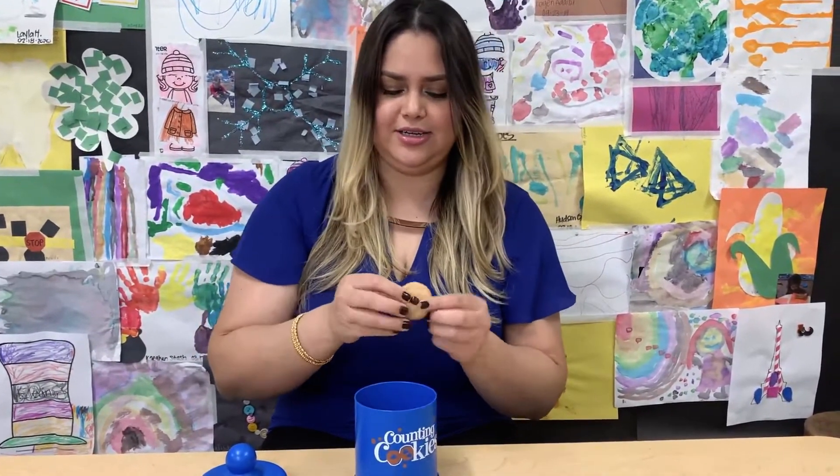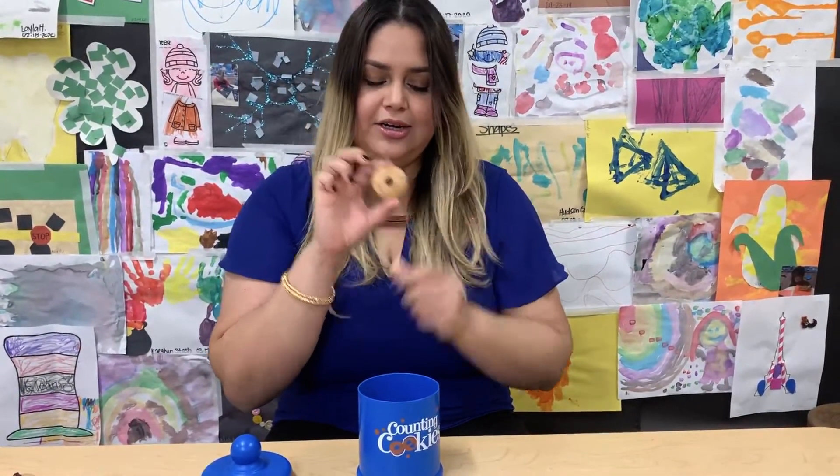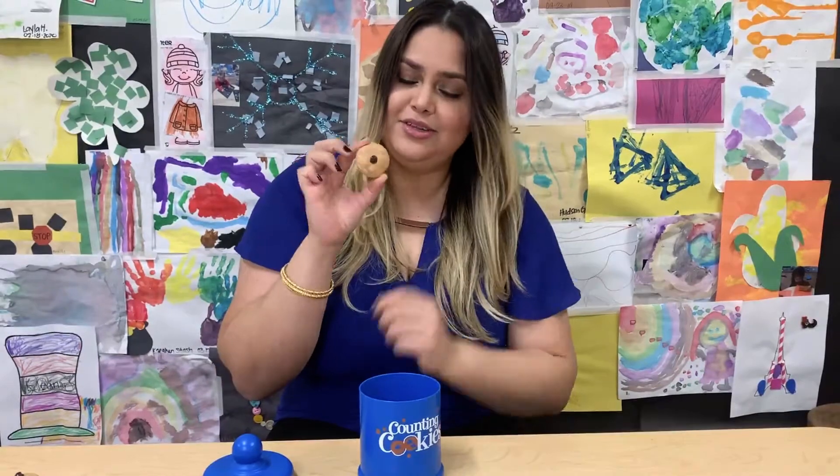A little more. How many chocolate chips do you see here? Just one. One. Good job.